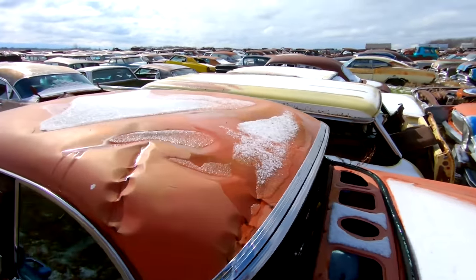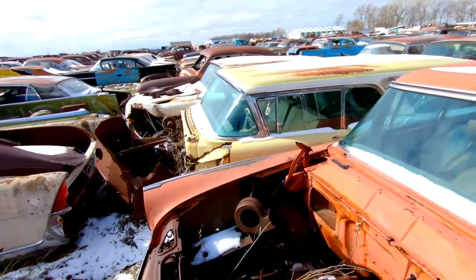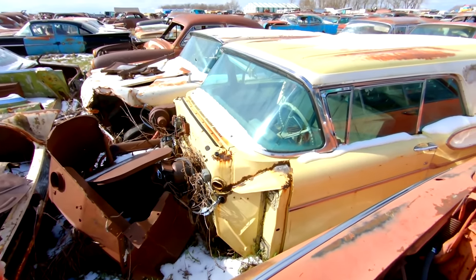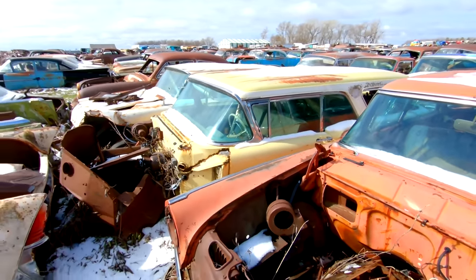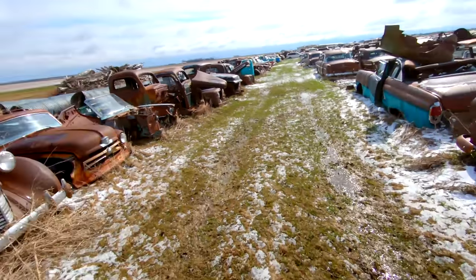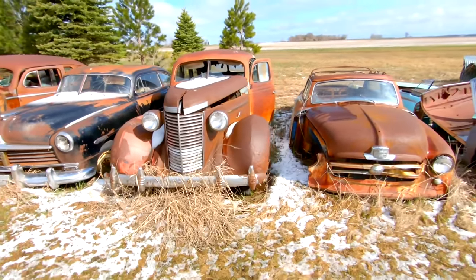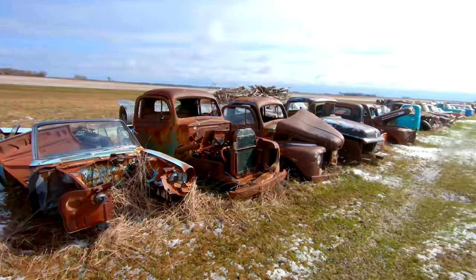This is a neat wagon right here — it's a two-door. I want to say it's a Mercury wagon. Power brakes, big V8 — very unusual. We got some Hudsons and just a bunch of miscellaneous stuff here.